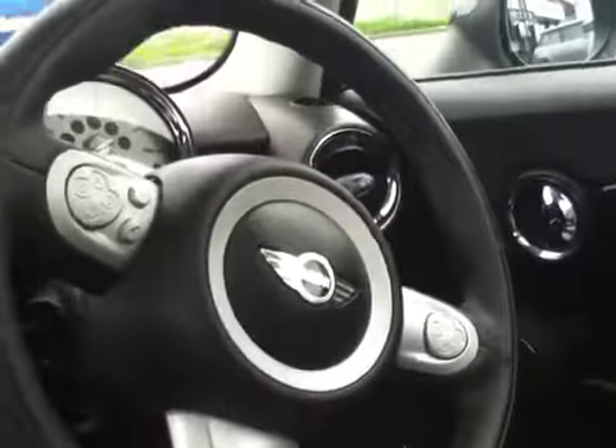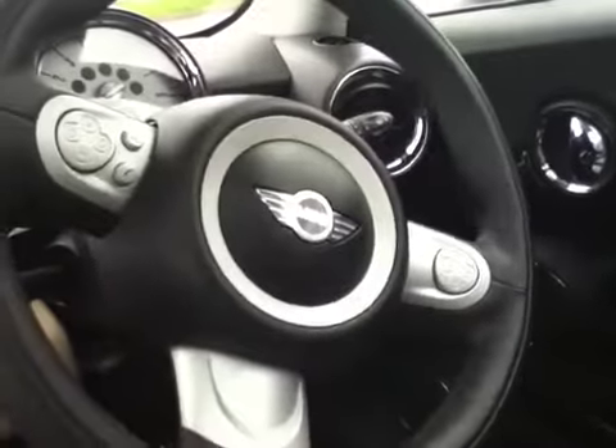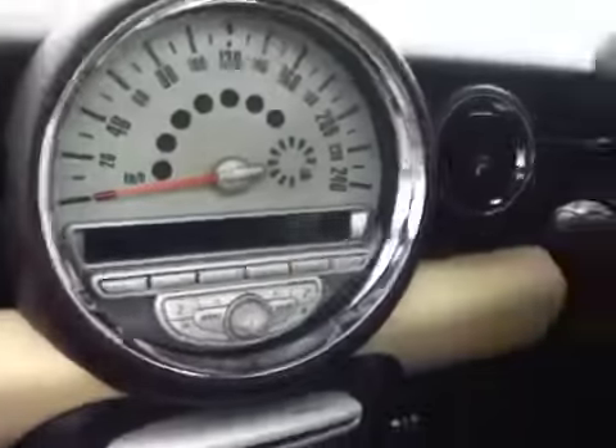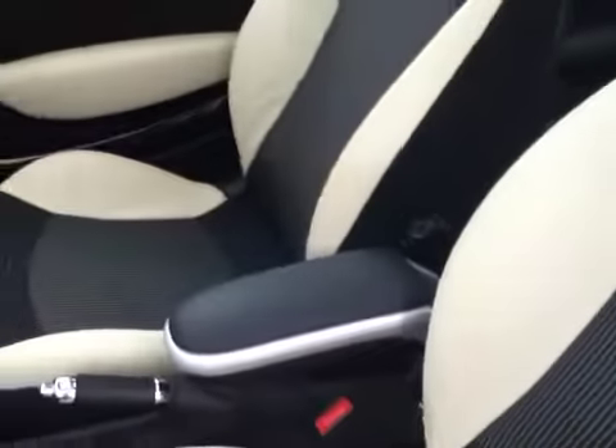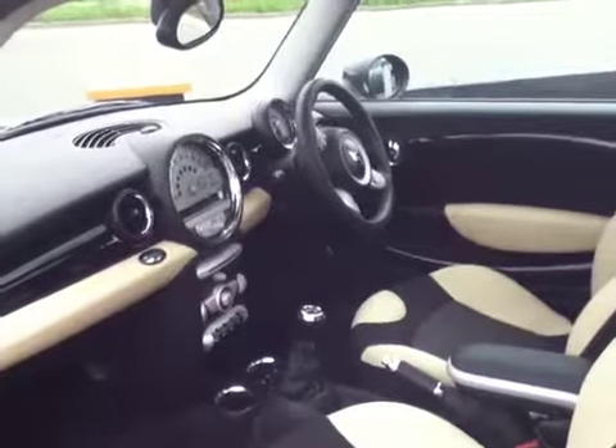Further to that we have a multifunction steering wheel which gives stereo controls, Bluetooth and cruise controls all from the steering wheel. This car is fitted with manual air conditioning and it has enhanced Bluetooth. The enhanced Bluetooth is accessed through the centre armrest, improves the aerial strength, and gives you the ability to answer the phone through the steering wheel on this particular car.